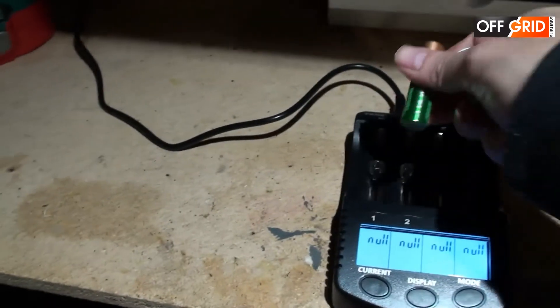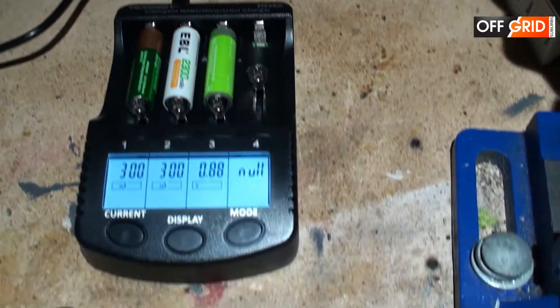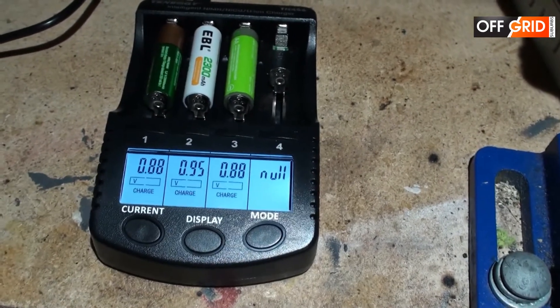I'm going to put it back in the charger to see what the voltage is. As you can see, they've all lost a lot of volts. So the official winner of this competition is the EBL.